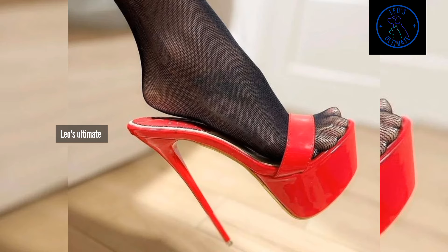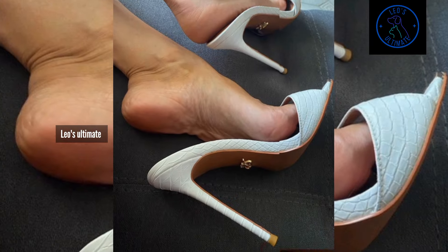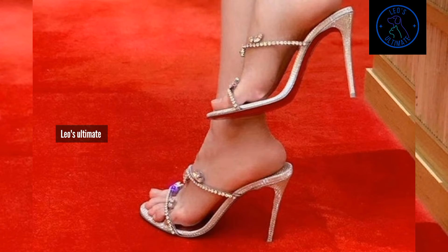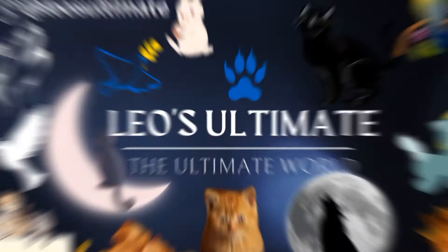Killer High Heel Muse are more than just a fashion accessory. These shoes exude power and sophistication, making them the perfect choice for those who aren't afraid to stand out from the crowd. So whether you are stepping into the boardroom or hitting the dance floor, let these Killer High Heel Muse make a statement for you.